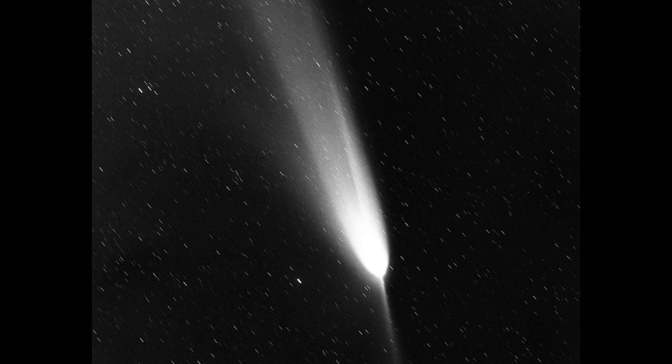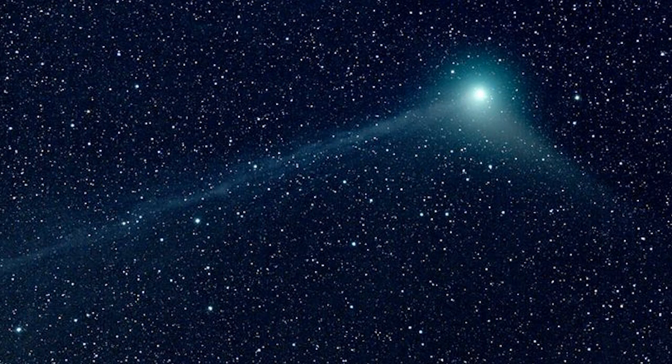Thus geometrically opposite to the other tails — the Ion Tail and the Dust Tail. So I guess now we know the holy trinity of comet tails: the Anti-Tail, the Ion Tail, and the Dust Tail.